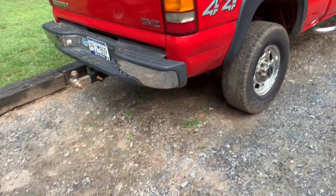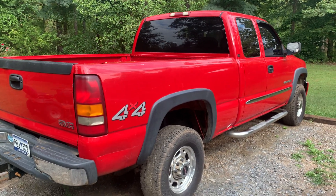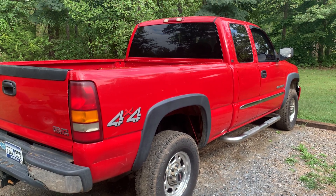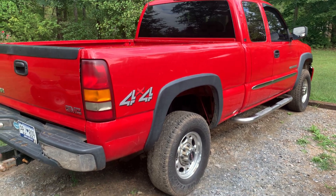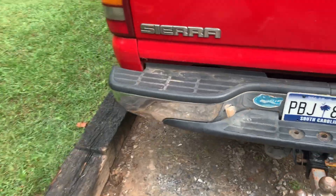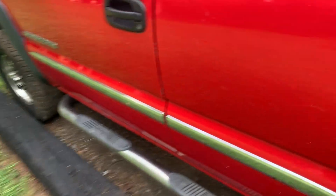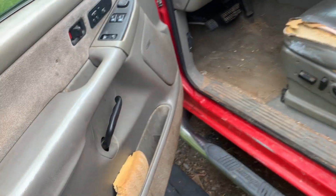If you do get these trucks, try to get a 2500 because the transmission is a lot better — the 4L80E. They're just great trucks and you can pick them up pretty cheap, maybe under $5,000 for a decent one if you get lucky.